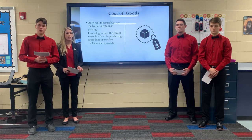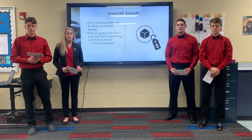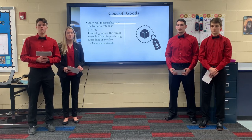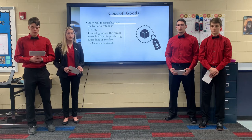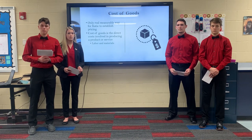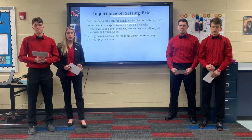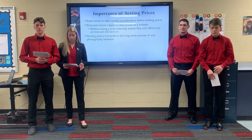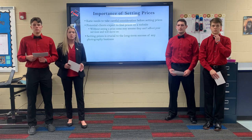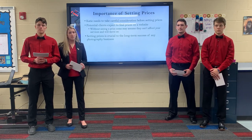It is important for Katie to know the concepts of cost of goods. For example, the cost of goods for a digital photo takes into consideration the time it takes to take the photo and all the equipment used. Many photographers don't factor their time when establishing their pricing, and their revenue might be showing that. It is important for Katie to not only set these prices, but to take careful consideration before setting them. While these prices can obviously change as Katie gains more skills and experience, it is important for future clients to see set prices when they visit her website.